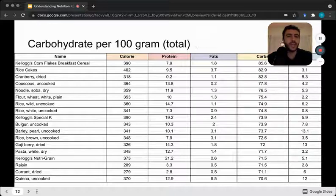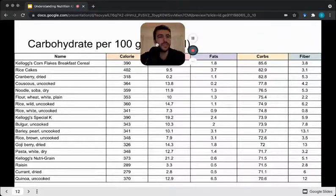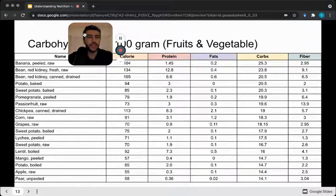Next we can look at carbohydrates — total carbohydrates in this list. At the very top we've got cornflakes, rice cakes, cranberry, couscous, and noodles — mostly high in carbohydrate with moderate fiber, around 3.8 grams. For fruits and vegetables for carbohydrate, up high we've got bananas, legumes, and potatoes. The good thing is these are straight-up carbohydrate with very little fat and very little protein — relatively low in calories and okay for fiber.